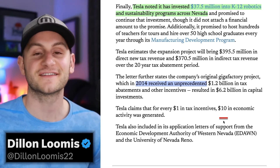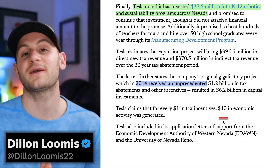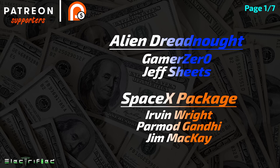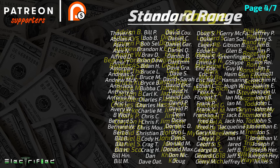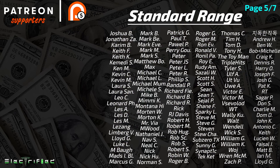You can find me on Twitter at DylanLumis22. Please like the video if you did. Hope you all have a wonderful day and a huge thank you to all of my Patreon supporters.